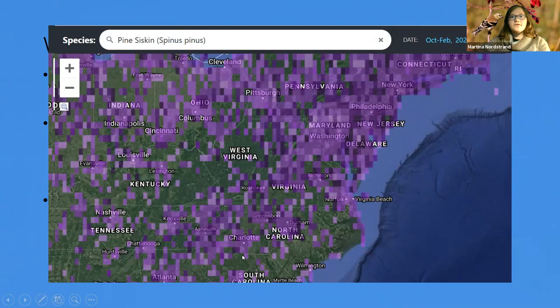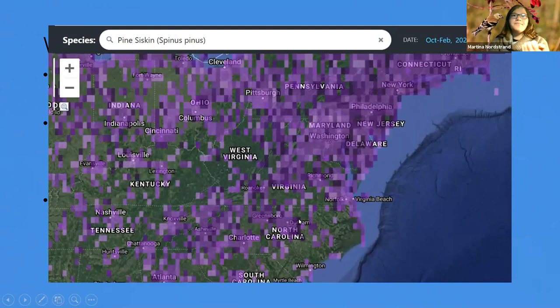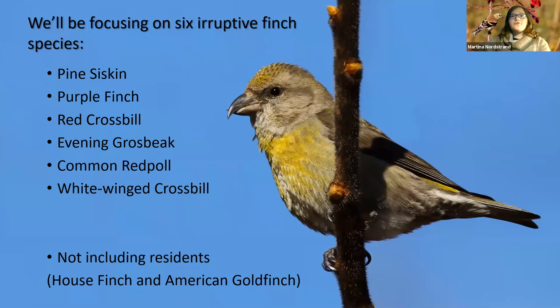Basically, every winter some of these species will show up, but during eruption years they show up a lot. I'm going to focus on six eruptive finch species: pine siskin, purple finch, red crossbill, evening grosbeak, common redpoll, and white-winged crossbill. I'm not including the residents we get, which are house finch and goldfinch.